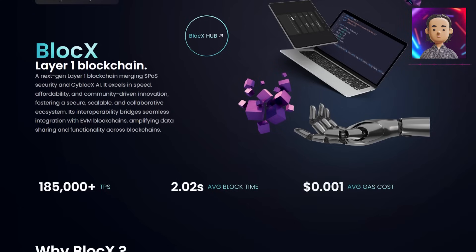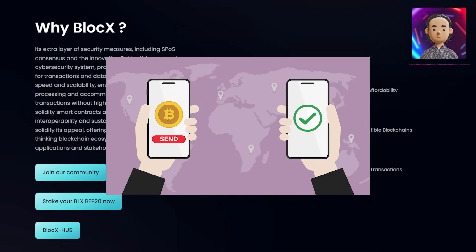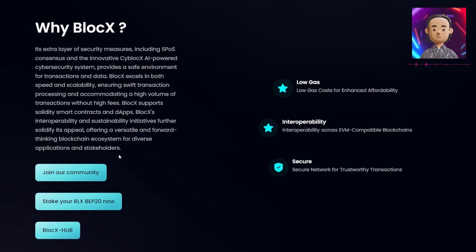And why BlockX? Its dual security measures — including SPOS consensus and PsiBlockX AI — provide robust protection for transactions. And it's not just secure, it's fast. We're talking swift transactions without the hefty fees, something that is very valuable in the financial and blockchain landscape.